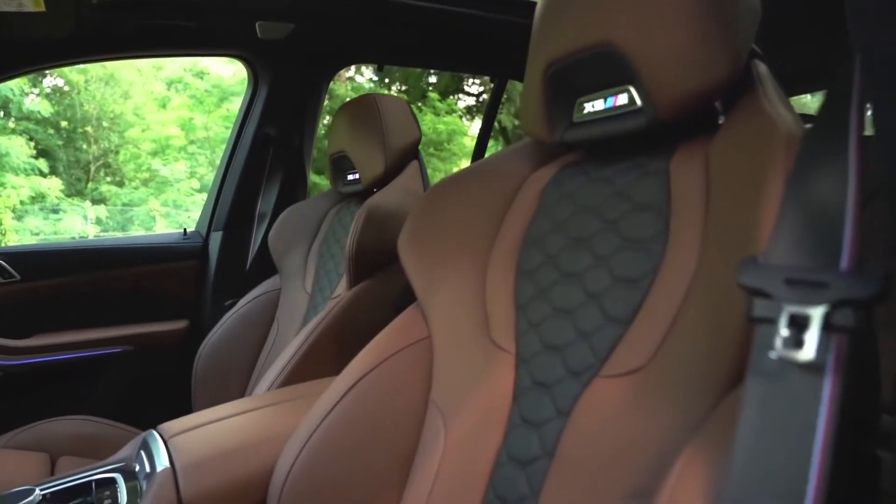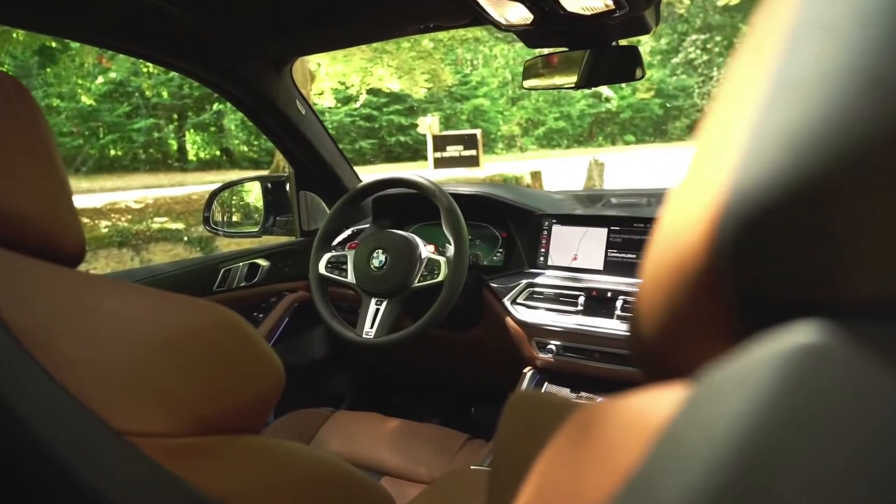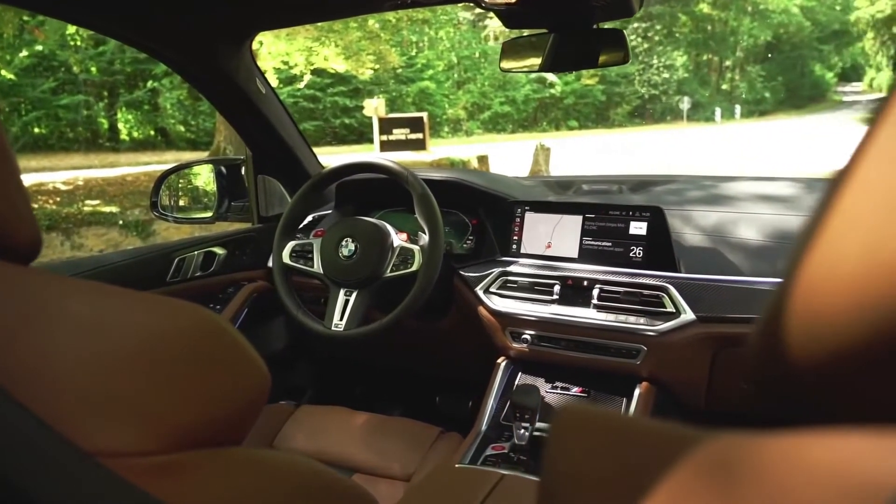The X5M generates 600 horsepower, while the Competition variant creates 617 horsepower.